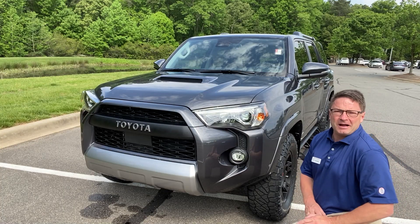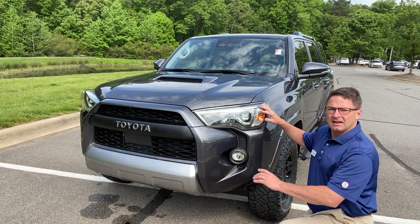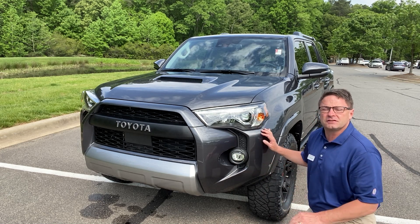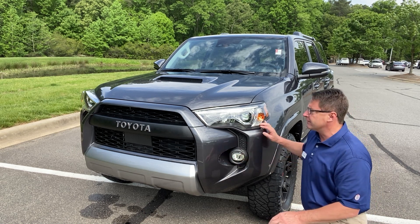Some things you'll want to know about the TRD Off-Road Premium: it comes standard with LED headlights, LED daytime running lights, and LED fog lights as well. That's in addition to the 2020 model year — all vehicles have LED fog lights.